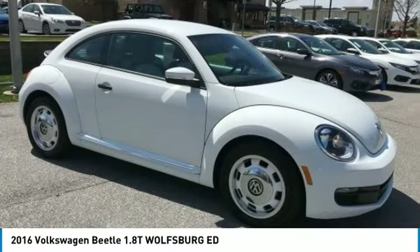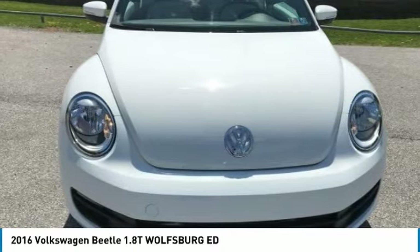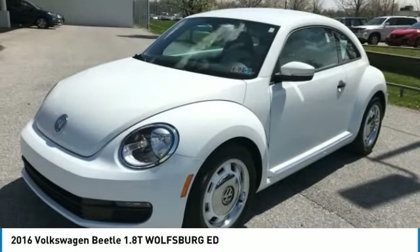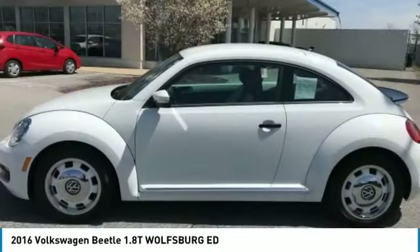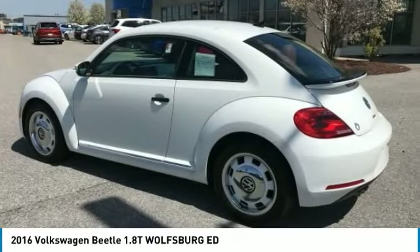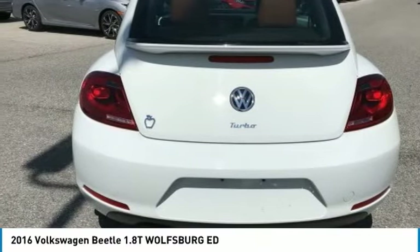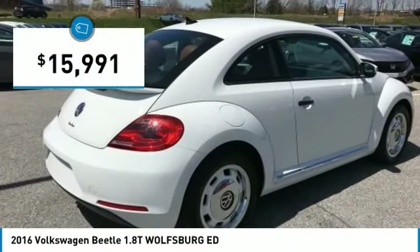Come test drive the 2016 Beetle Sport. The VW Beetle rekindled the magic of its legendary namesake and became a ray of sunshine in an all-too-serious car market. The Volkswagen Beetle is among the top 10 best-selling nameplates of all time, ranking right up there with the Ford Model T in terms of numbers sold.